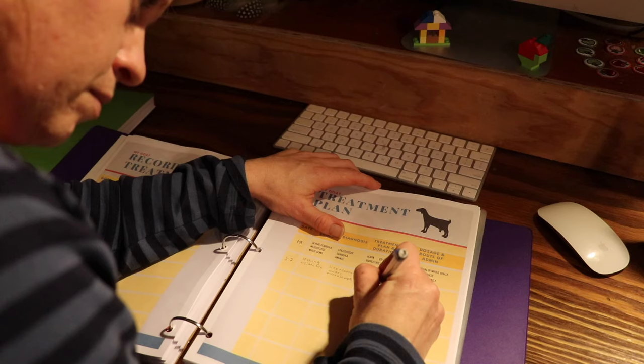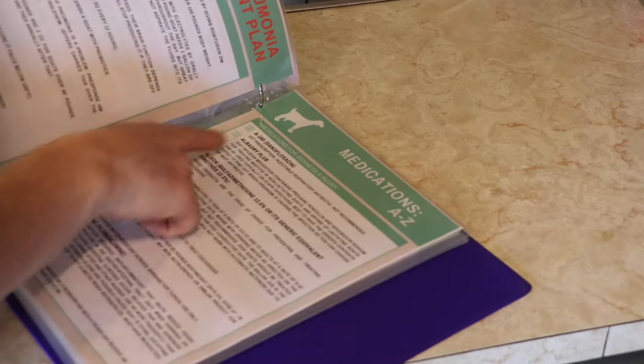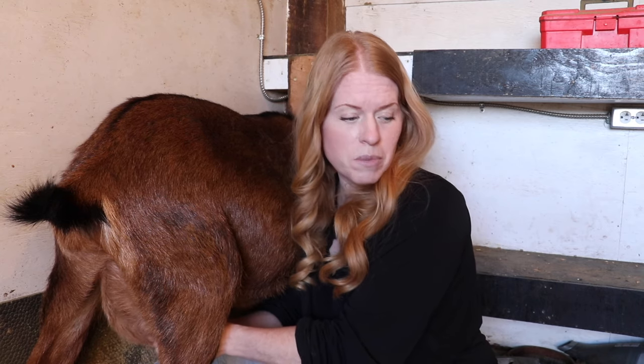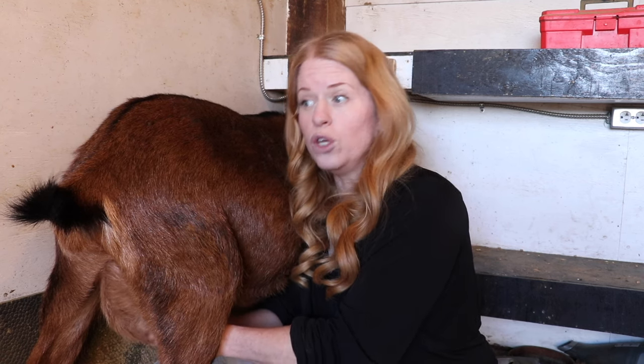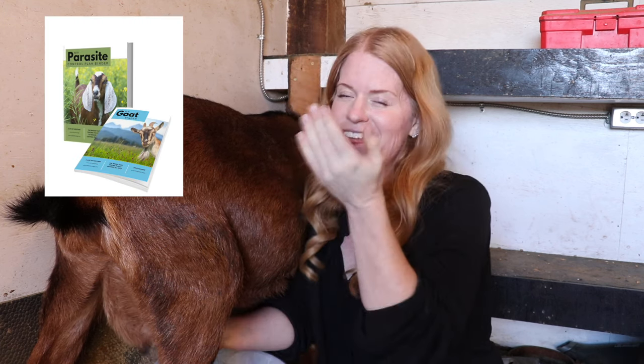Whether you're just starting or have been raising goats for years, maintaining detailed records is indispensable in a successful breeding program. Keep comprehensive data on udder conformation, milk production, and health history. This information not only aids in making informed breeding decisions but also establishes a foundation for continuous improvement in future generations. If you want to breed the best goats in your area who are as productive as possible, you must start keeping good records. There's a link in this video for a record keeping system.